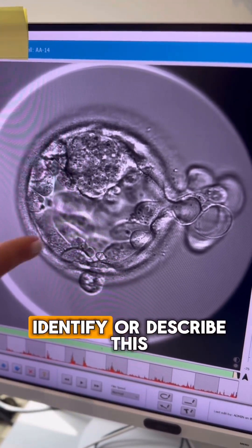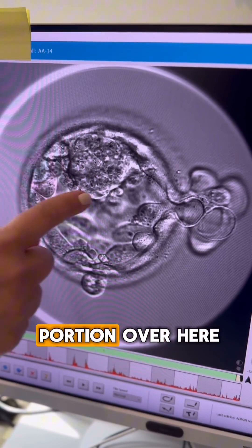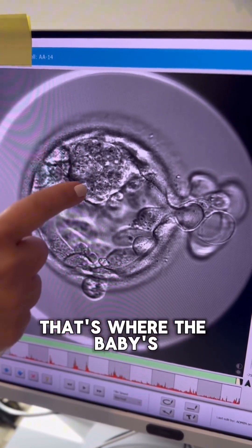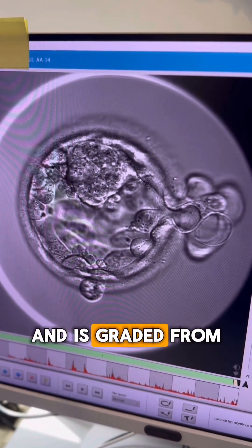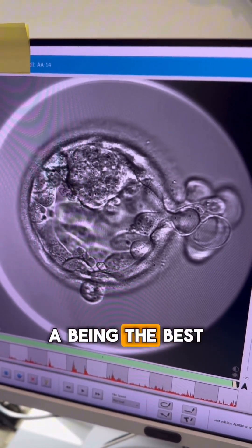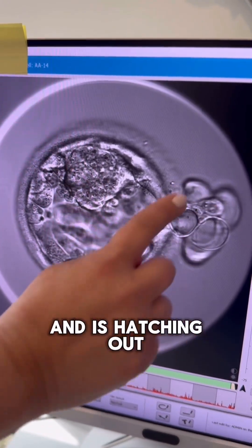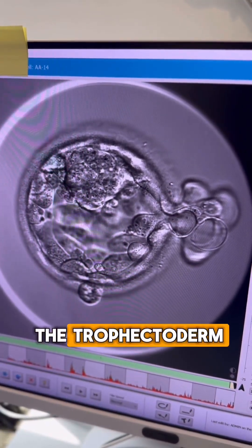The second letter identifies this portion over here, which is the inner cell mass, or ICM. That's where the baby is going to come from. It's graded from A through D, with A being the best.